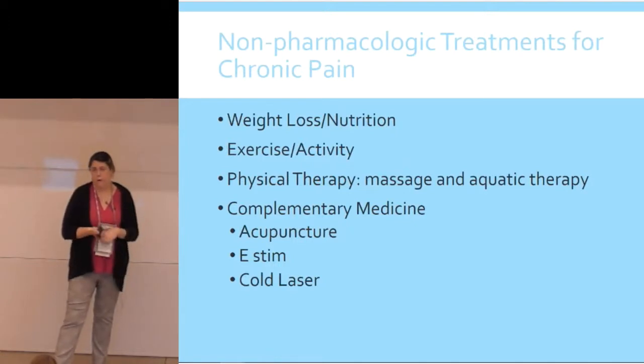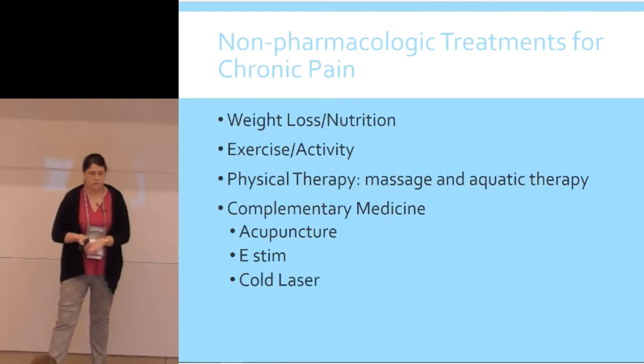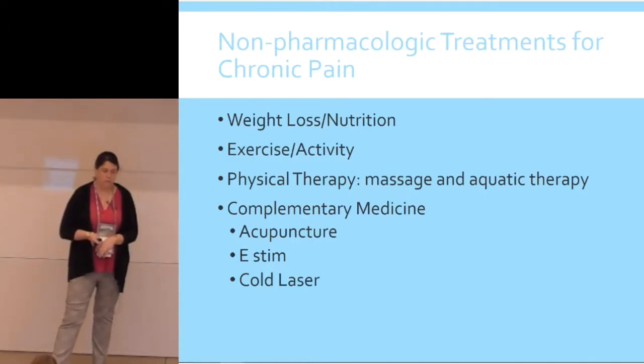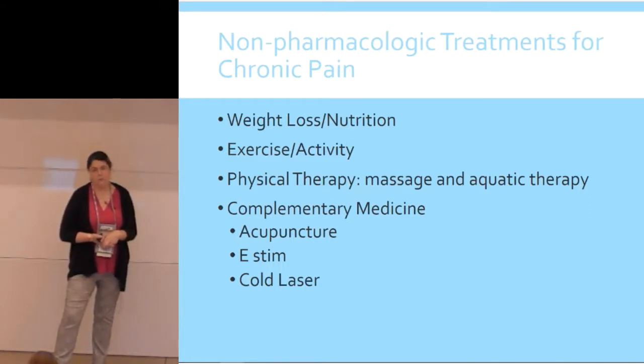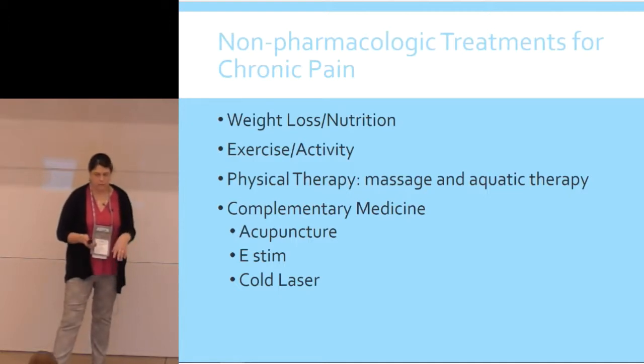Of course, we can't forget about non-pharmacologic options and finding ways to access these for our patients. Things like weight loss, improving nutrition, getting a nice exercise regime, physical therapy, massage, and water therapy are really wonderful for patients — though cost-prohibitive for many. Massage is something anybody can do if they learn how to do it properly. Acupuncture, e-stim, and cold laser are really popular, but there's a big cost associated with them.